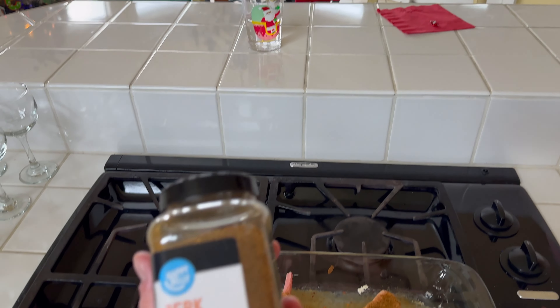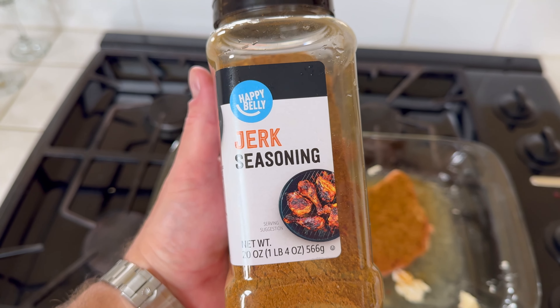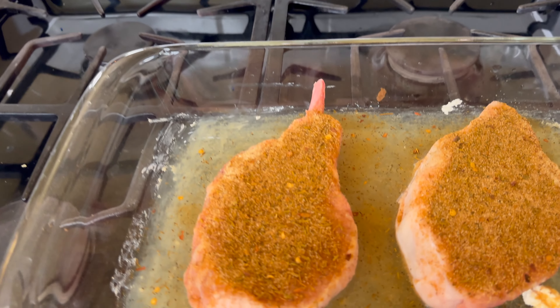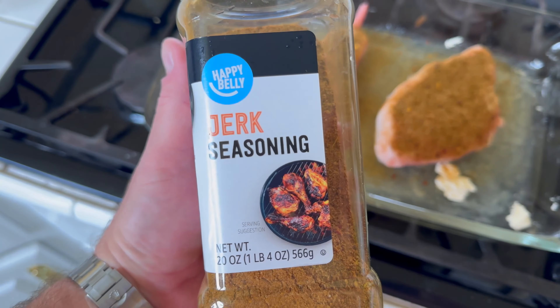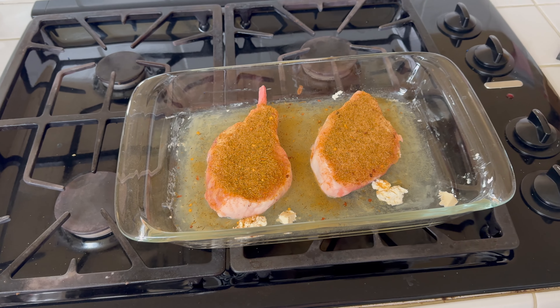Hey y'all, Chef Irick Sky here back again with another video. I just want to talk about the Happy Belly Jerk seasoning — this is Happy Belly brand. You can see right here I've got my French bone-in pork chops with a generous coating of Happy Belly Jerk seasoning. This stuff tastes great and I've sailed throughout the Caribbean.